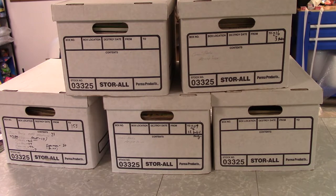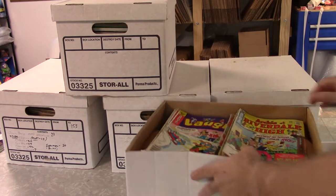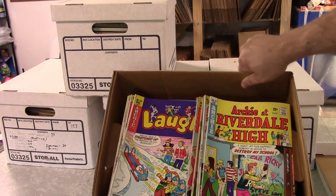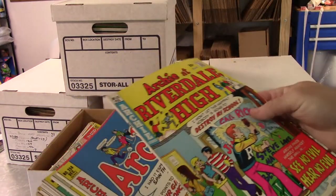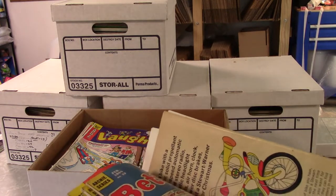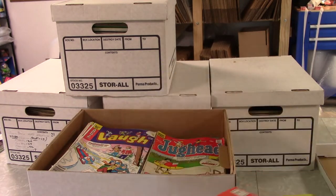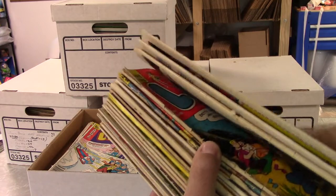It was mainly Archie and teen humor kind of books, a little bit of superhero, a little bit of horror, but basically a lot of Archie. There are some Sabrinas which I collect — not very many — so I'll probably go ahead and pull those out. They might be duplicates too. I'd have to look; it might not even be ones I need.